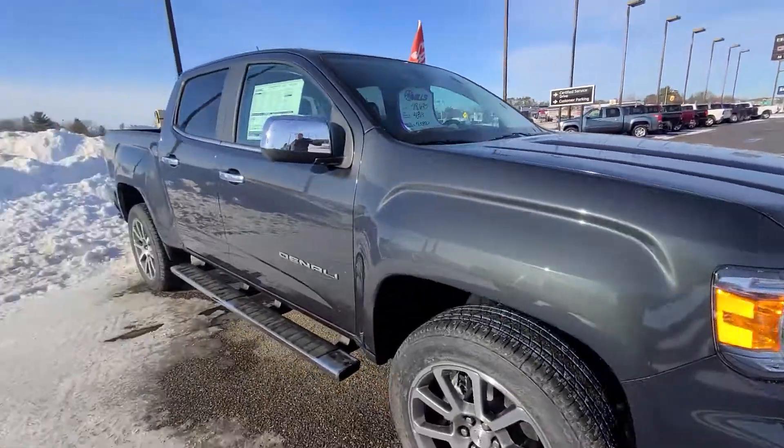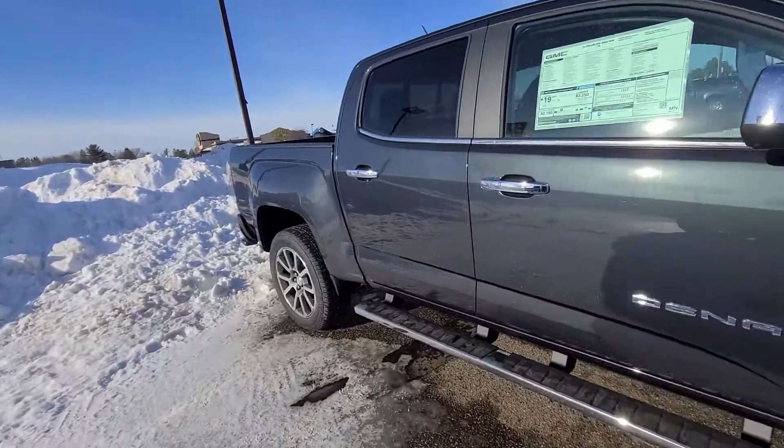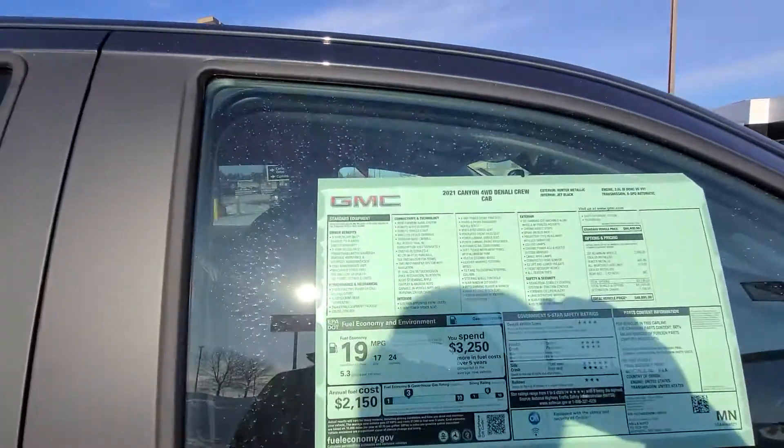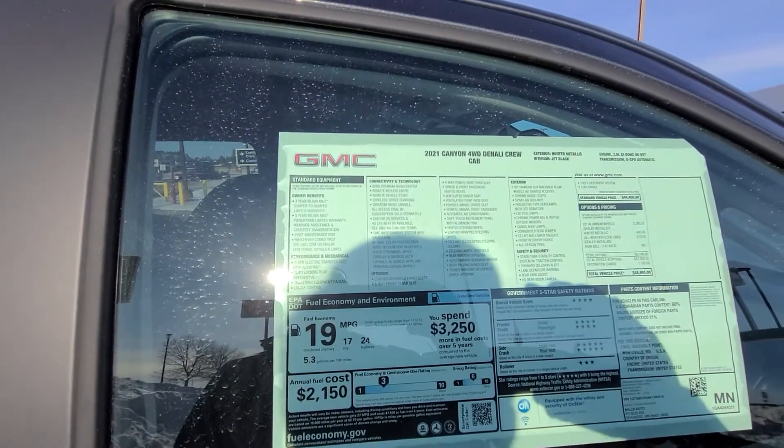Let me give you a number so I can price out Mills' guaranteed low price leader for the month of January. Have a good day — Troy here at Mills GM.